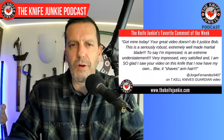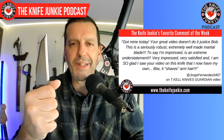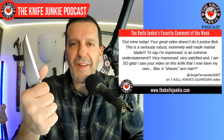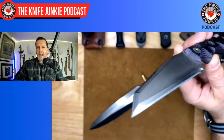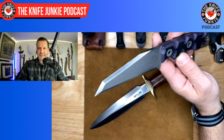Welcome back to the show. My first favorite comment this past week was from Jorge Fernandez 6407, talking about my video on The Guardian by T. Kel Knives. He says: 'Got mine today, your great video doesn't do it justice, Bob. This is a seriously robust, extremely well-made blade. To say that I'm impressed is an extreme understatement. Very impressed, very satisfied, and I am so glad I saw your video on this knife.' By the way, it 'shaves my arm hair.' The reason he puts that in quotes is because I mentioned this has very oblique cutting geometry.